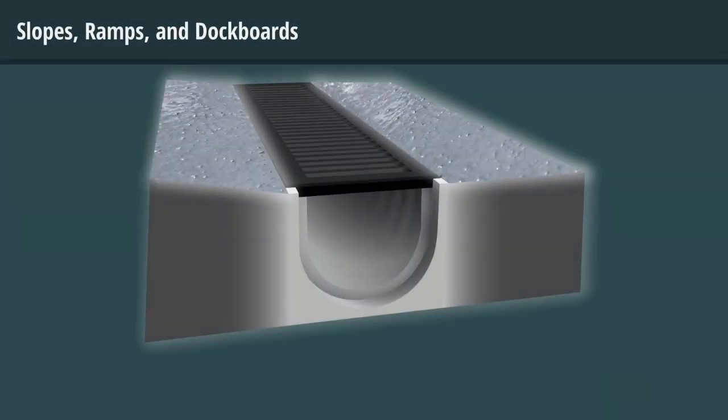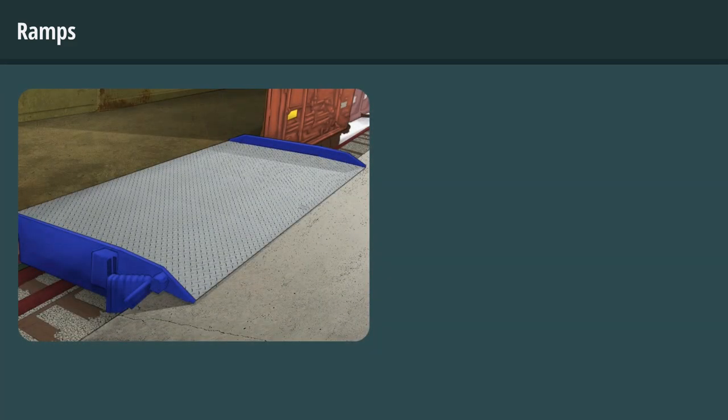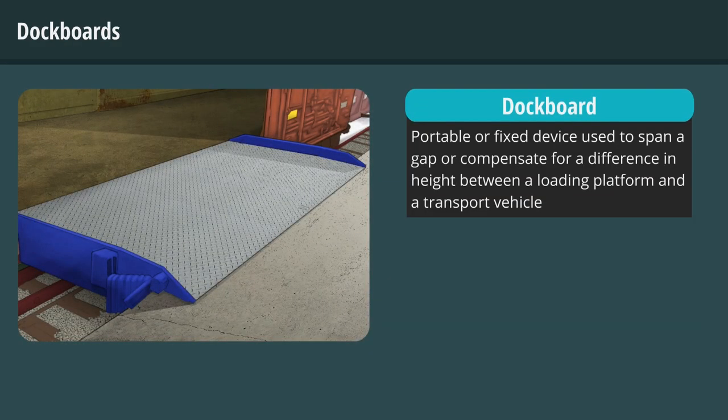Floors with a slope should be coated with a slip-resistant coating to prevent falls. A ramp is an inclined walking or working surface used to gain access to another level. Dockboards are a great example — a dockboard is a portable or fixed device used to span a gap or compensate for a difference in height between a loading platform and a transport vehicle.